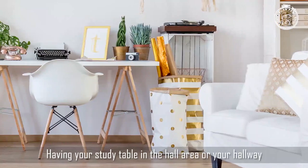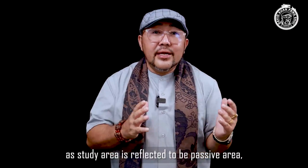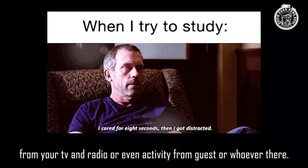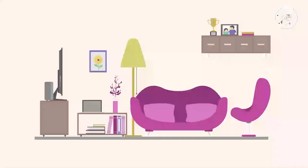Number eight: study table in the hallway. Having a study table in the hall or hallway will defeat your concentration. A study area belongs to a passive area, so you will never have peace of mind there. A study table in the hall will cause distractions from the TV, radio, and guests. It is recommended to study at a corner or room instead.